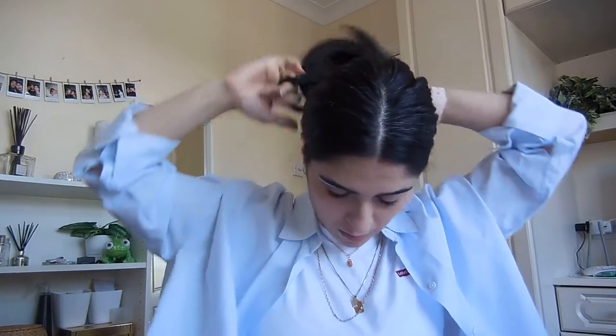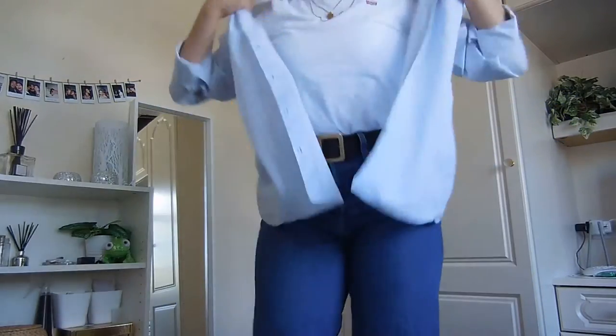For an evening hair look, I like to slick my hair back and tie it in a low ponytail with a middle parting. It's just easy, takes a couple of seconds, and it always looks great.